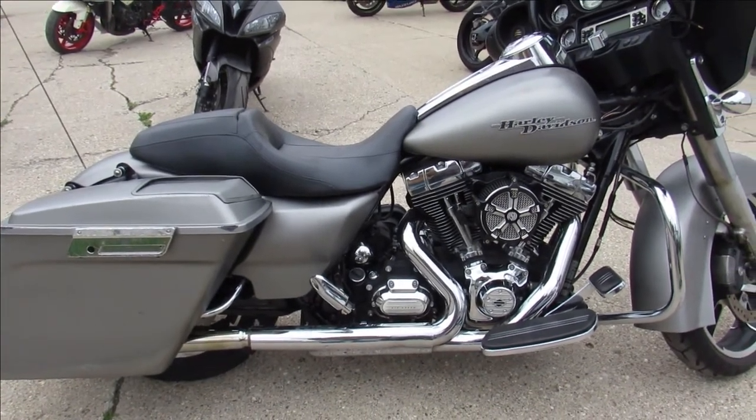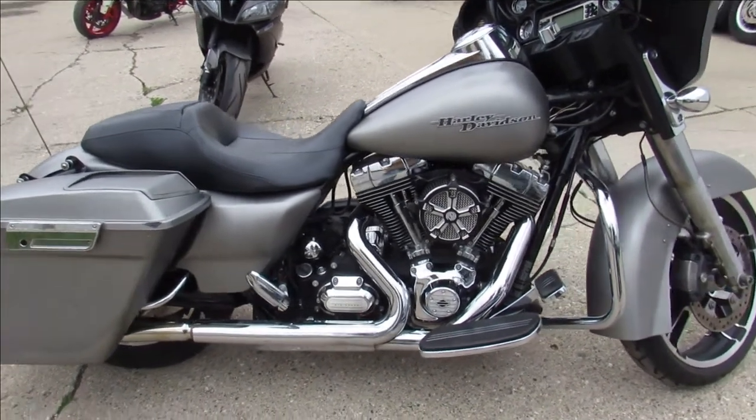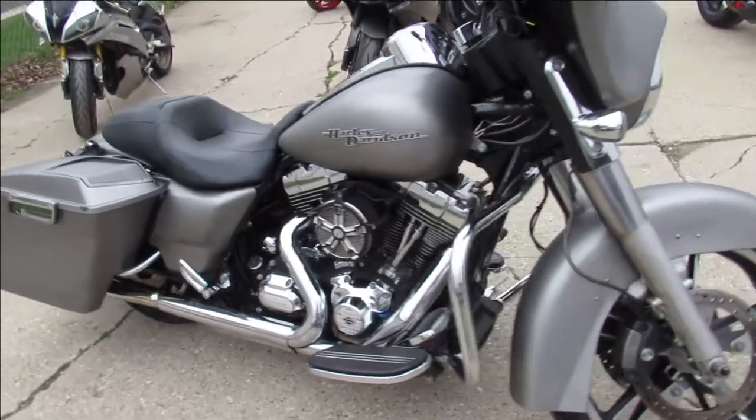Hey guys, ApprovalPowerSports.com here doing some videos on some Harleys we just unloaded off the truck. Come and get them.